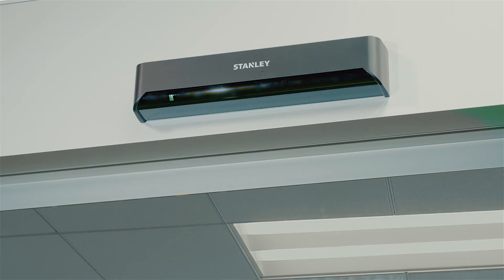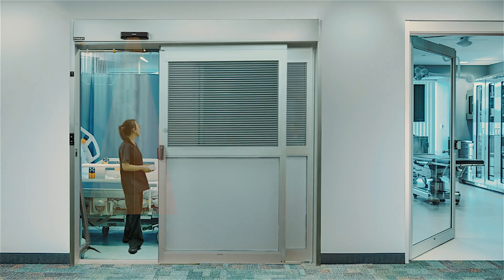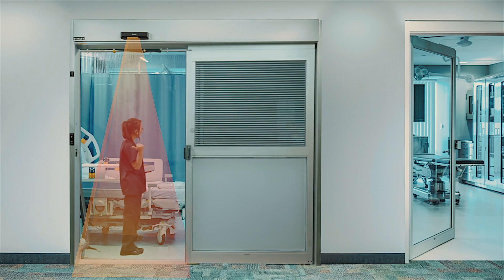And it closes safely, thanks to our overhead sensors. If these sensors detect a person or object within two feet of either side of the door, they keep the panel open until the path is clear.